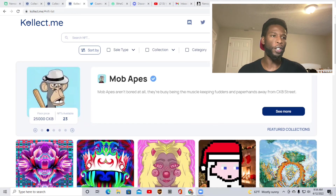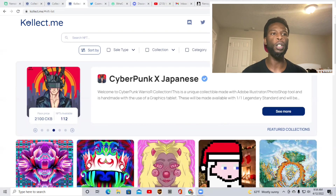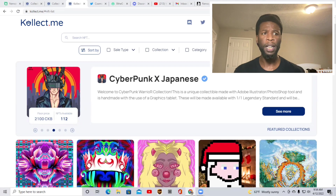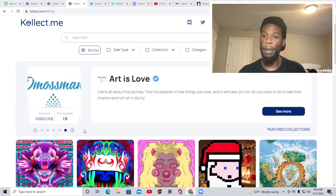So first thing is first. We are about to get into the projects that I feel are pretty much consistently doing their thing on Collect.me. These are projects where you will be able to purchase an NFT and actually be able to resell it. So if you are interested in making money with NFTs, this is the place to be.